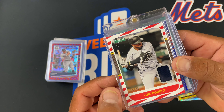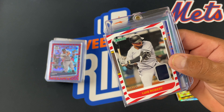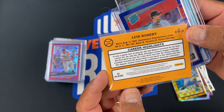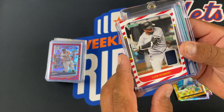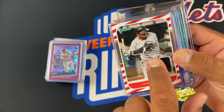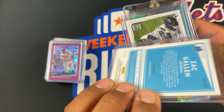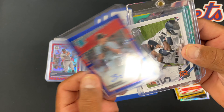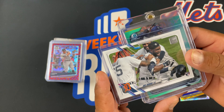Luis Robert out of /99. This is from regular Donruss, a little patch card. Player Worn — it's not game used, but the little patch looks like it's a piece of the number, like the thicker part of the little number or something. So I thought that was pretty cool. Zach Gallon Auto, out of /99. That one was pretty cool. This is a Keel Badu short print — we'll see how he does.